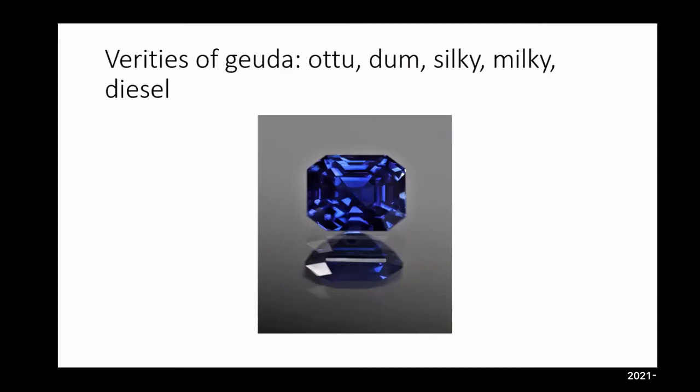The only other factor to consider is time. When evaluating the rough and looking at the amount of silk, we're also determining temperature and time.